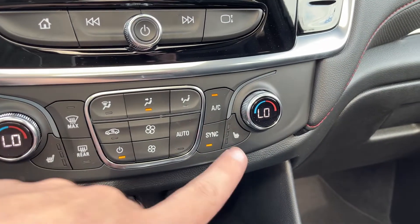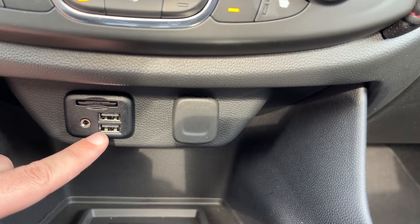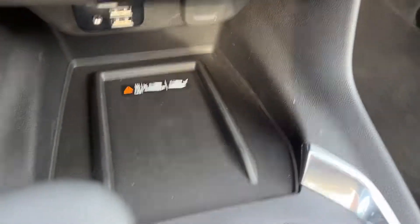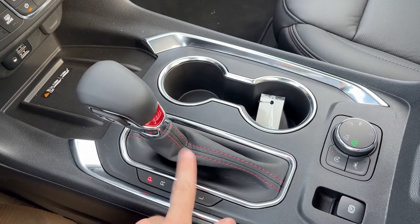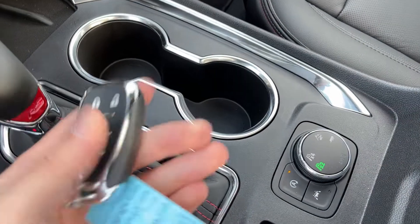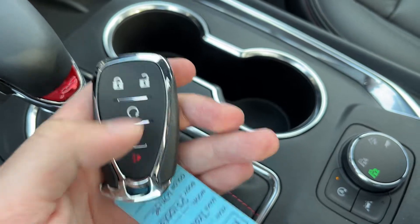Heated driver and heated passenger seat, as well as our AC. Across the bottom, SD slot, auxiliary, two USBs, flip open 12 volt plug. We have our wireless charging pad. Cup holders as well as our shifter, also finished in our black leather with our red trim. In the cup holder we can see our key. On our key, we have locks and unlocks, remote start, power tailgate, and our alarm system.